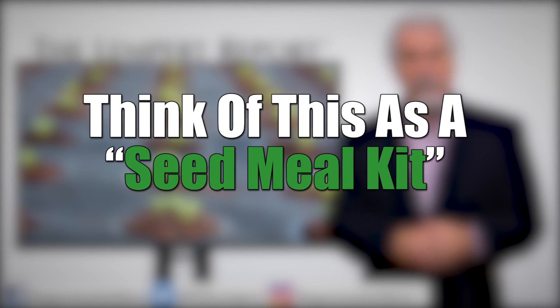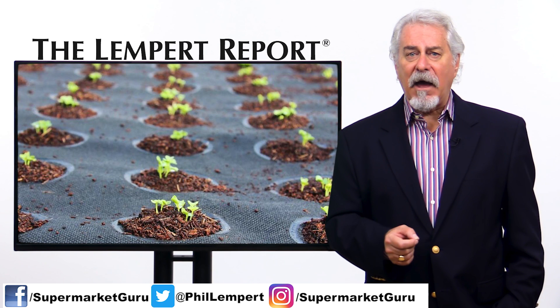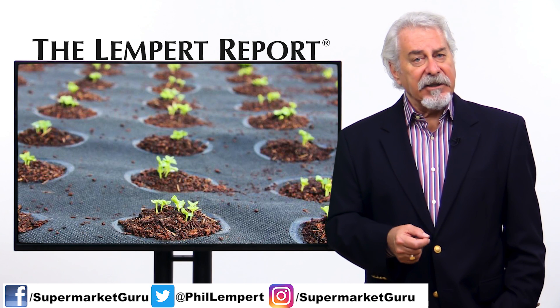Think of this as a seed meal kit. Seed sheets are made of weed-blocking fabric, a thick layer of soil, and four or eight dissolvable pods with different crops in each pod.